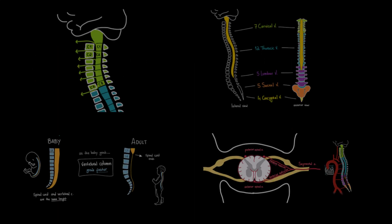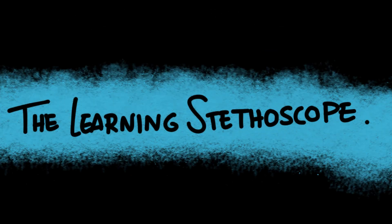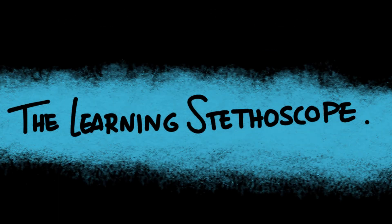And that wraps up our deep dive into spinal cord anatomy. If you found this helpful, like, share, and subscribe to The Learning Stethoscope. Stay curious and see you next time!